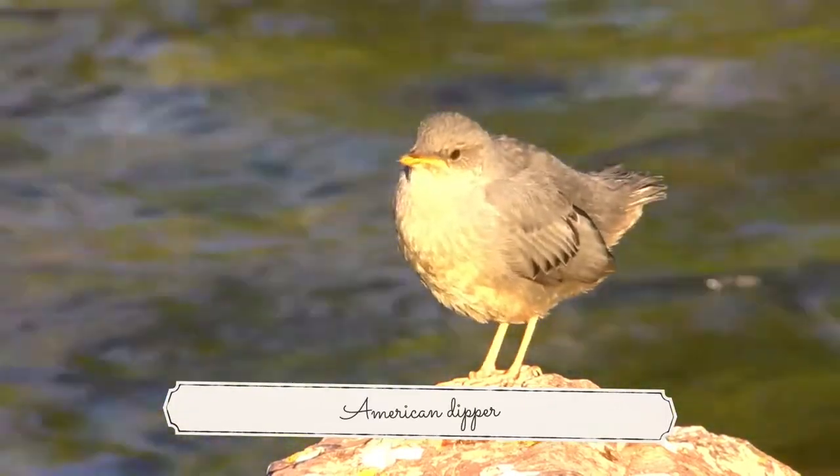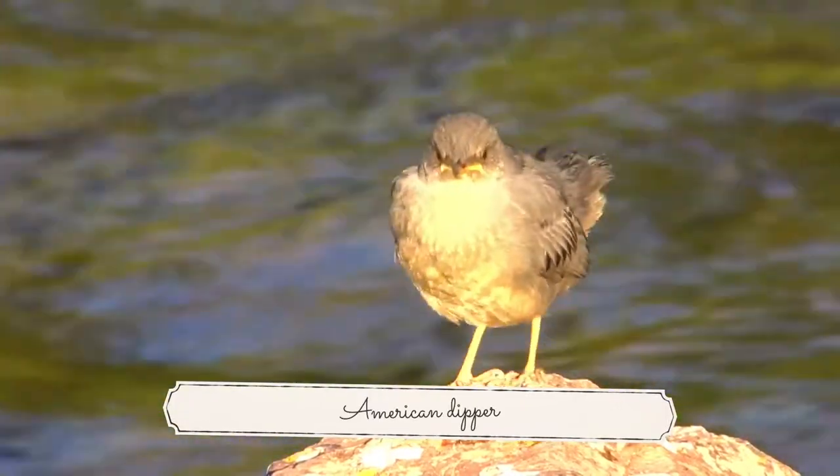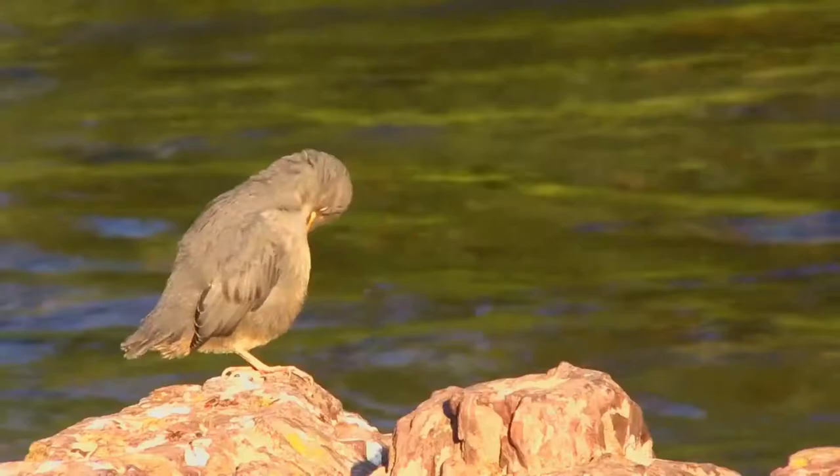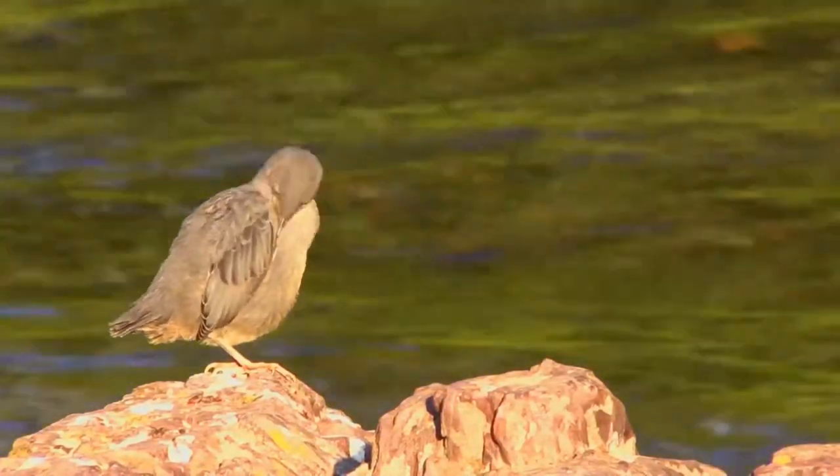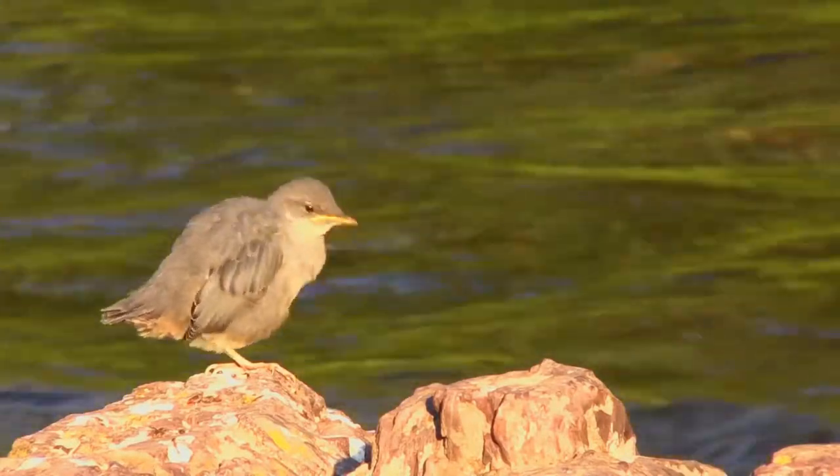The American dipper, Cinclus mexicanus, also known as a water ouzel, is a stocky dark grey bird with a head sometimes tinged with brown and white feathers on the eyelids that cause the eyes to flash white as the bird blinks.